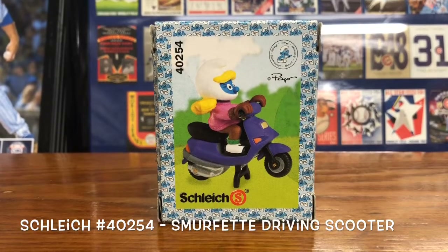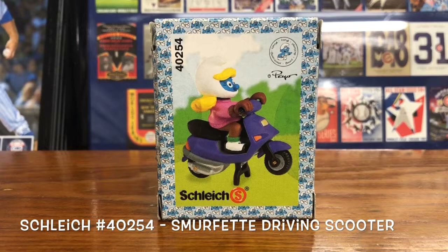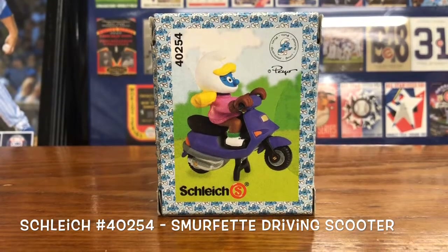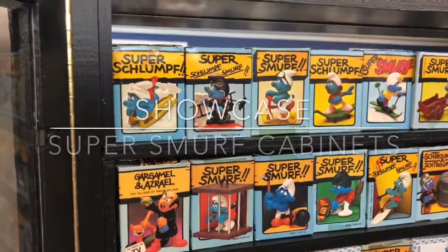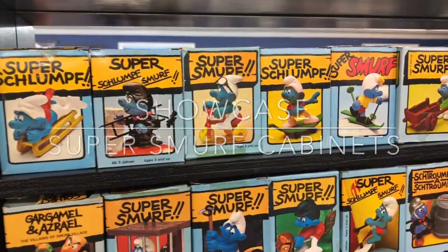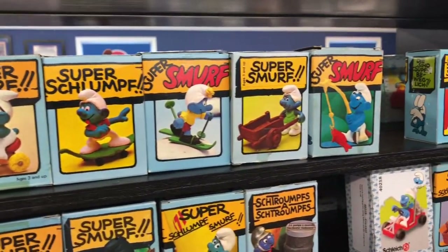Last but not least we have Smurfette on a scooter. Those are the three new ones. I'm going to put these in the cabinet and do a quick snapshot of what's there and show where the holes are. Here are all the super smurfs in the cabinet — door open — bobsled, chimney sweep, tricycle, leaf board, skier.